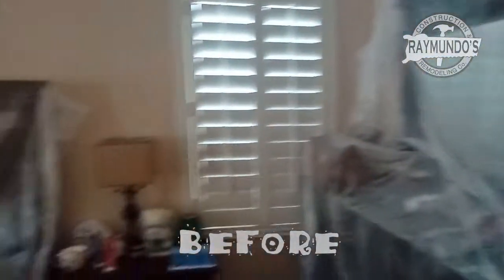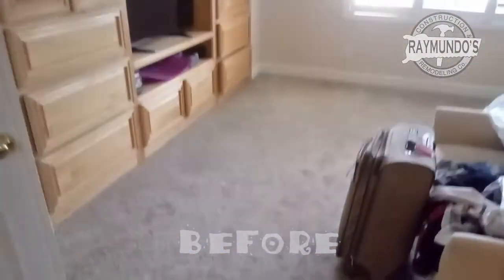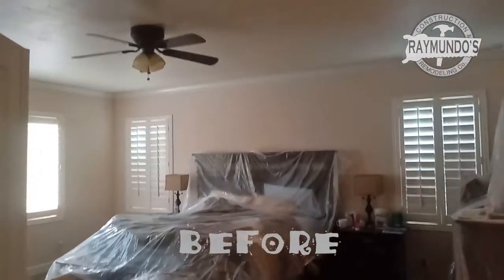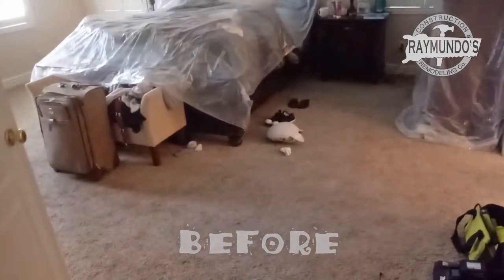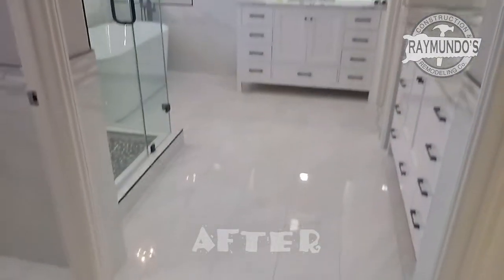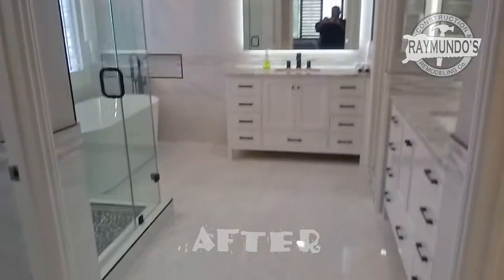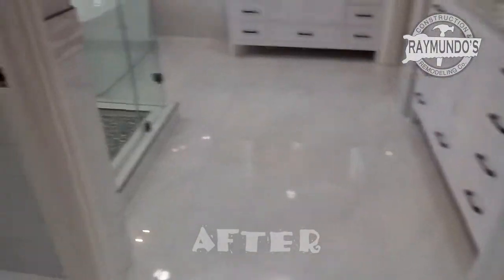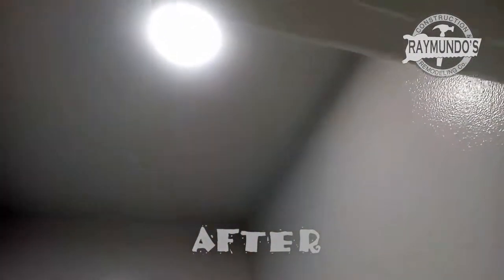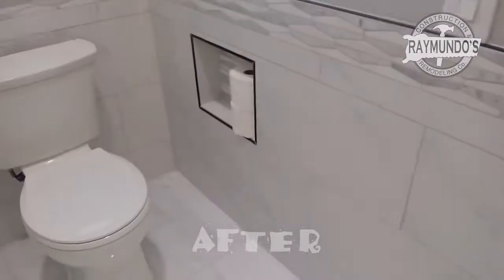This is the master bedroom. And this is the after — we're done with the toilet. We did the light inside, the paint, we painted the door, installed a new toilet, and did an edge on the toilet.